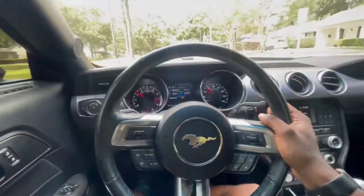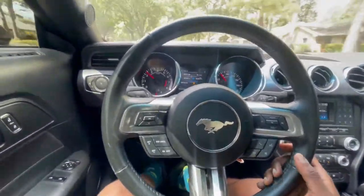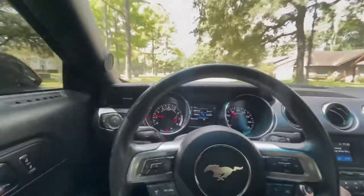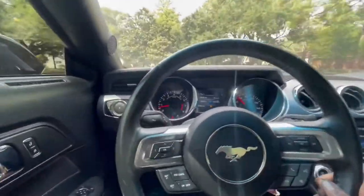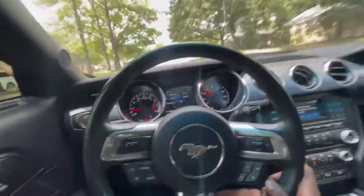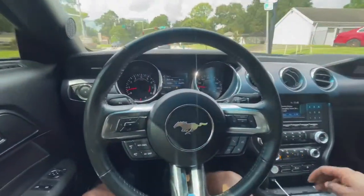Houston roads are hella bumpy — you guys can actually tell since I'm recording with my phone and it doesn't have that self-stabilizer function like the camera does. These roads are bumpy as hell.